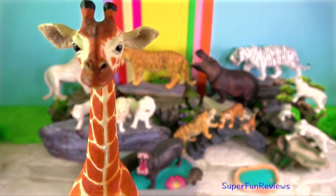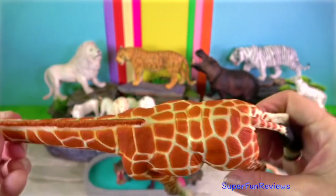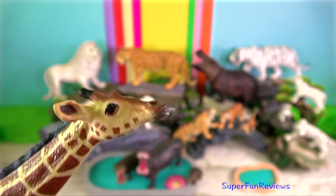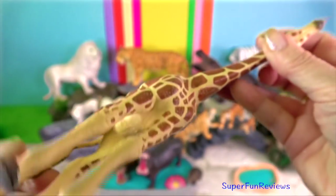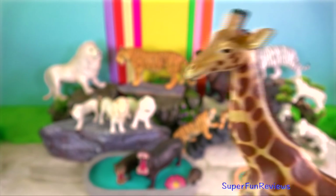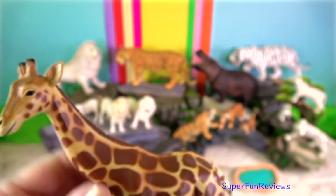Giraffe. Their legs are 6 feet or 2 metres long and so are their necks. Wild giraffes are only found in Africa. Giraffes only have two predators besides humans: crocodiles and lions. They only need to drink water every few days. Usually one giraffe keeps watch while another one gets a drink. If a giraffe is attacked, it kicks its attacker with its long legs and sharp hooves.